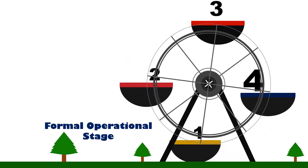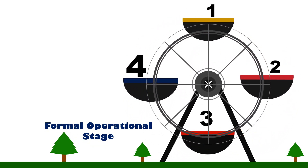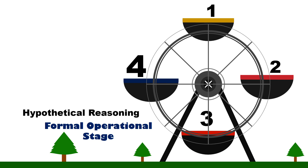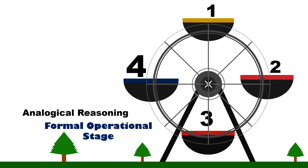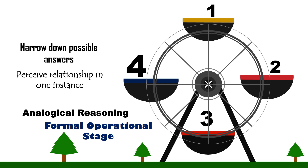Formal Operational Stage. In the final stage of formal operations, covering ages between 12 and 15 years, thinking becomes more logical. They can now solve abstract problems and can hypothesize. This stage is characterized by the following. Hypothetical reasoning: this is the ability to come up with different hypotheses about a problem and to gather and weigh data in order to make a final decision or judgment. This can be done in the absence of concrete objects. The individual can now deal with what-if questions. Analogical reasoning: this is the ability to perceive the relationship in one instance and then use that relationship to narrow down possible answers in another similar situation or problem.